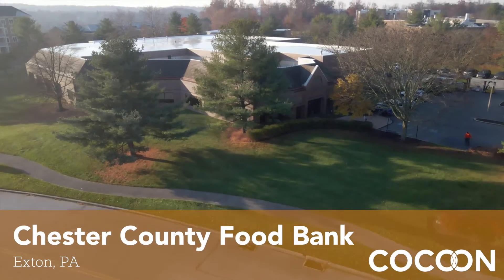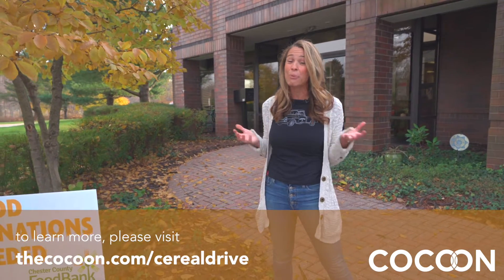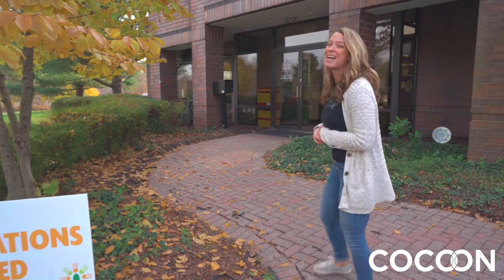Hi everyone, it's Angela from Cocoon. As you guys may know, we are currently running a cereal drive in partnership with the Chester County Food Bank, and today we're here to learn more about their efforts and how they're serving our community as a whole. So come on, let's go inside and check it out.